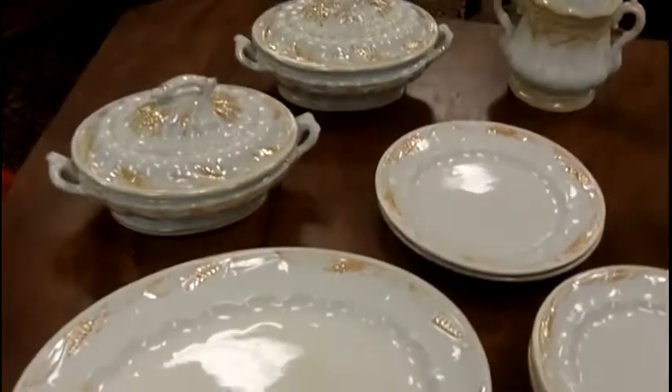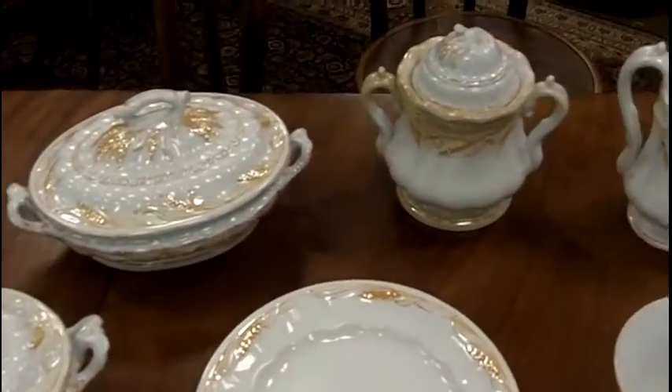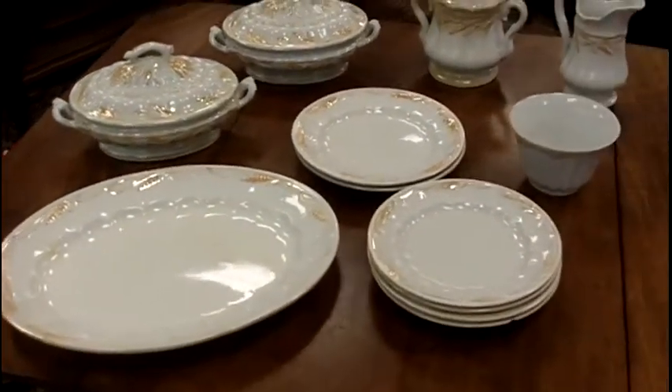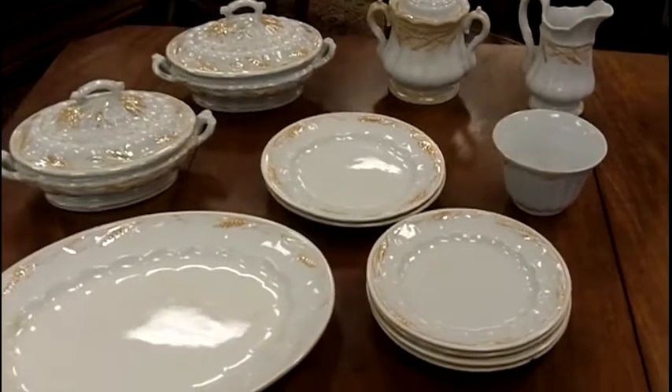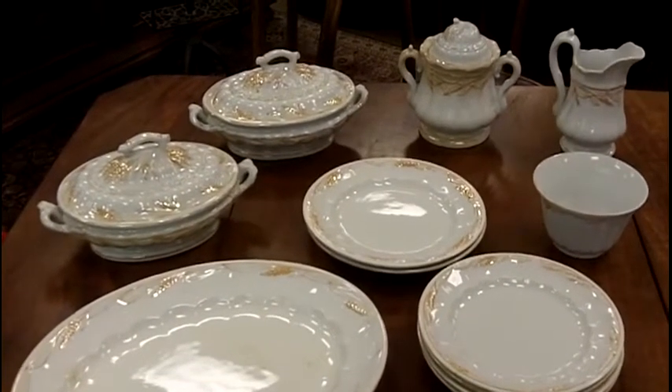They all still have their pattern on them. Some of the pieces are in excellent condition, especially considering they're from the mid-1800s. This is just one example of some of the antique china that you'll find at Gannon's Antiques and Art.